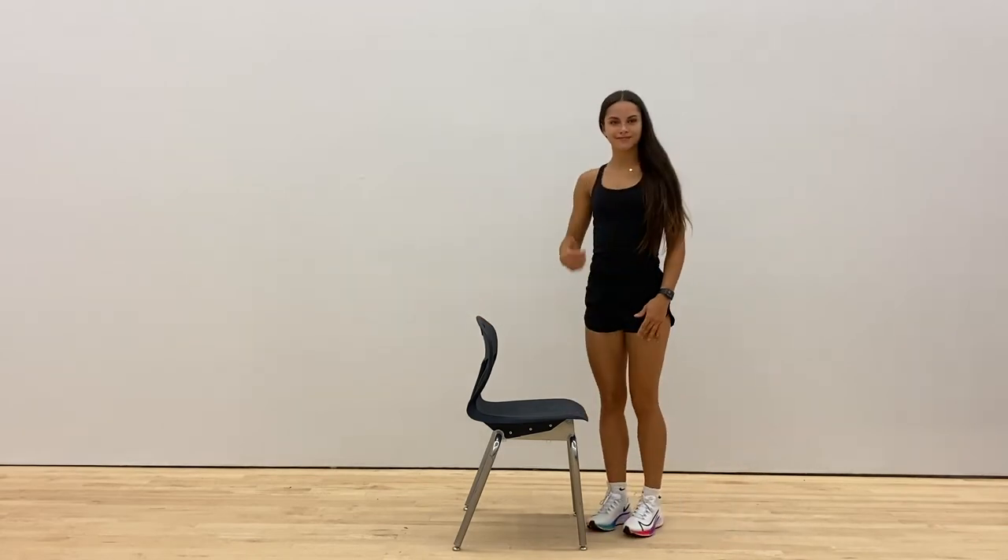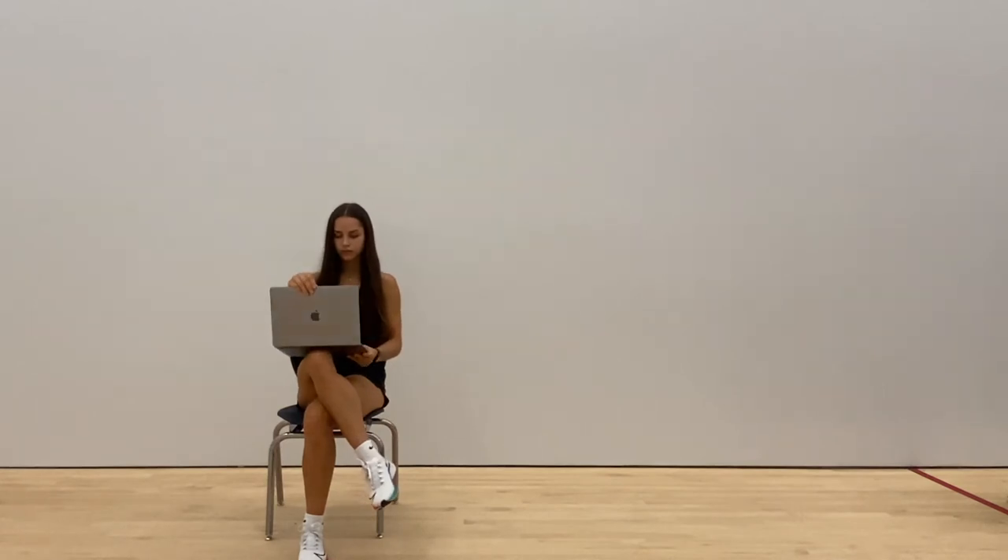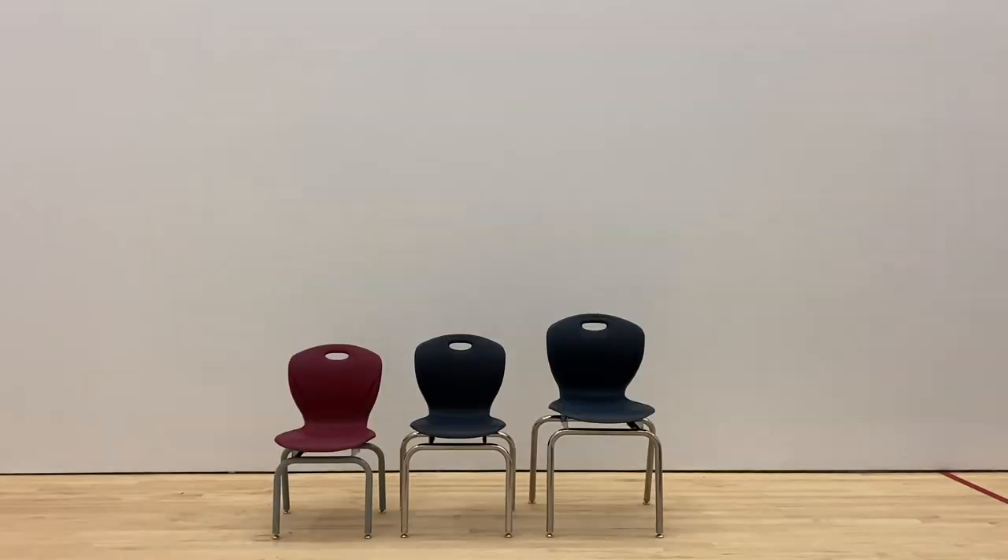Ergonomically designed chairs can help to enhance productivity by keeping students comfortable and focused on their work. Furthermore, Educan's chairs also come in a variety of sizes that cater to students of all ages.